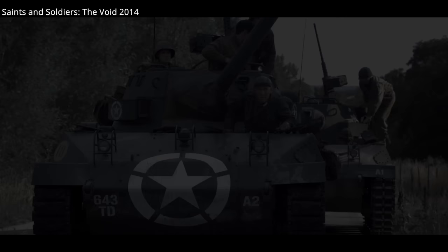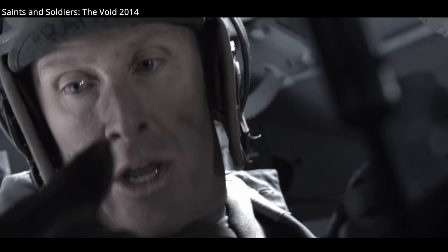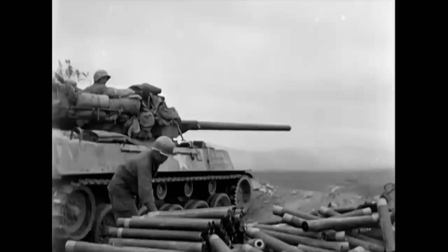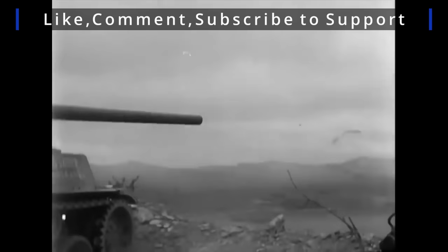Saints and Soldiers: The Void is a must-watch for any armor enthusiast — just remember it's a low-budget production. Thanks for watching this quick brief on the M-18 Hellcat and some of the few movies you can find it in. I hope to see you in the next video.